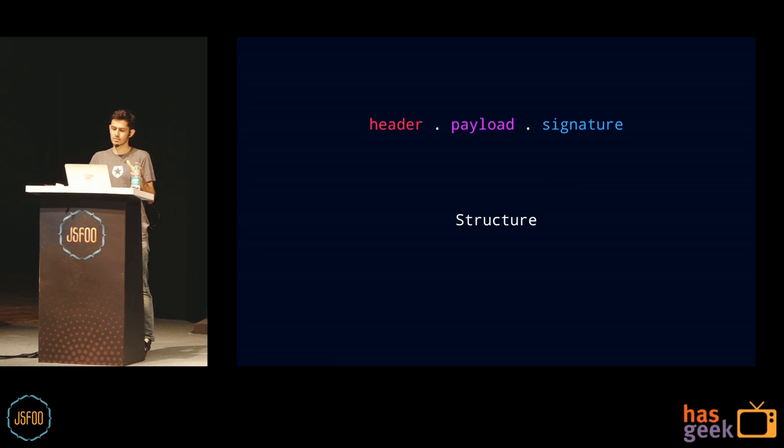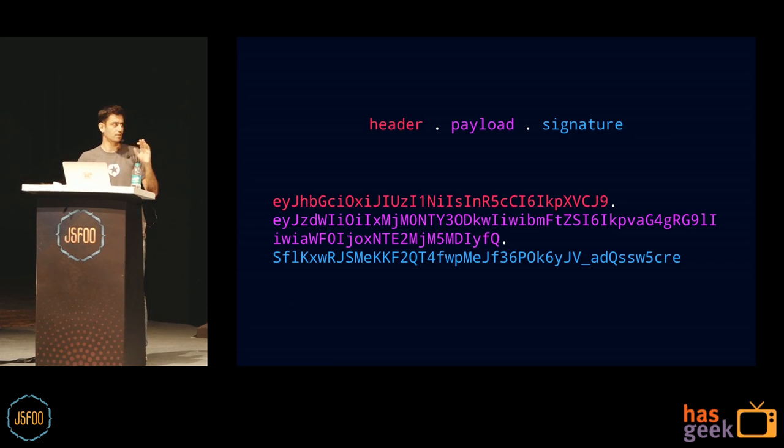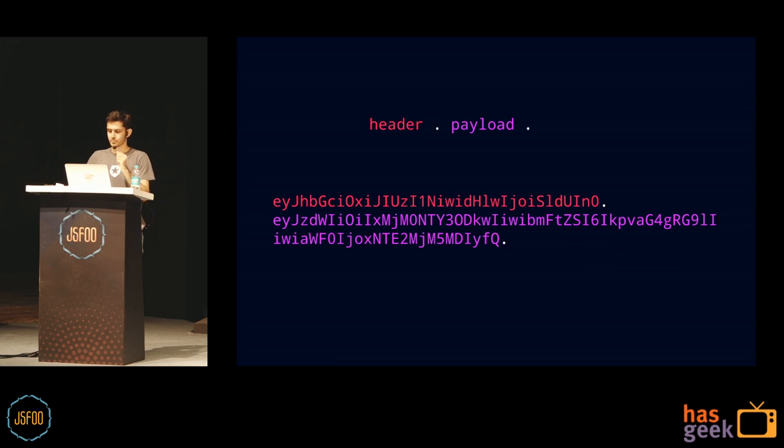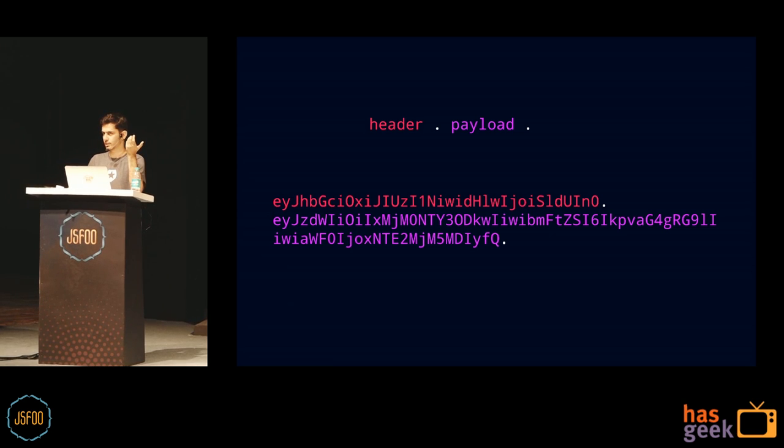To understand how JWTs are secure, we need to understand their structure. It's three parts: the header, the payload, and the signature. The header and payload are kind of dumb on their own. This is what a token looks like — all gibberish hash stuff. You can also have JWTs without a signature; it's supported by the spec, not useful for security, but it exists — and we'll talk about it, it's important later.